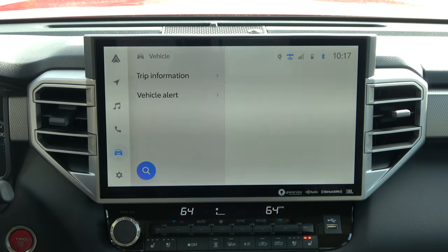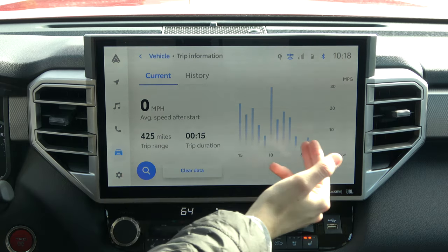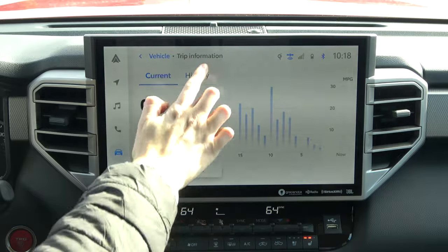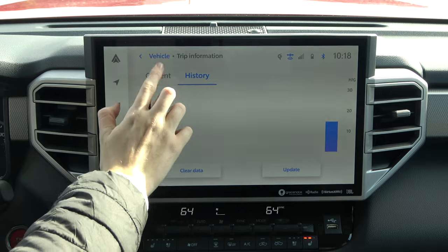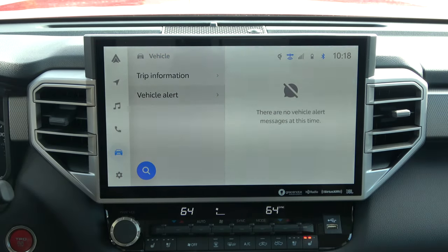Going into the next section — that's going to be Vehicle. This contains some basic stuff about your mileage and things like that, but it really breaks it down in a nice way. Here's our fuel economy, how much range we have, our average speed since the last startup, and then you have it on a historic basis as well. You also have any types of alerts or messages that the vehicle needs to tell you about.